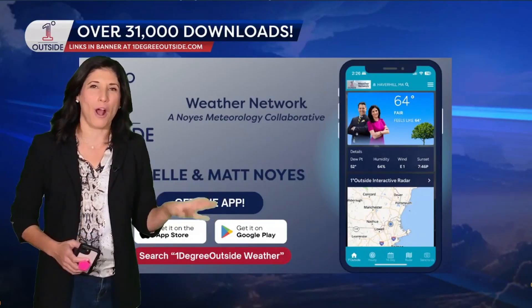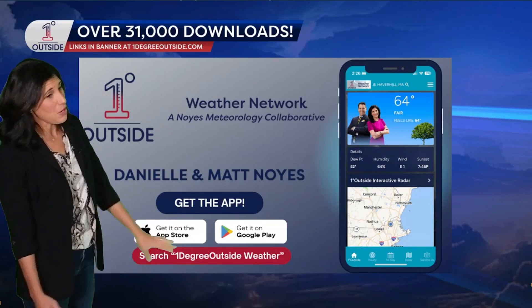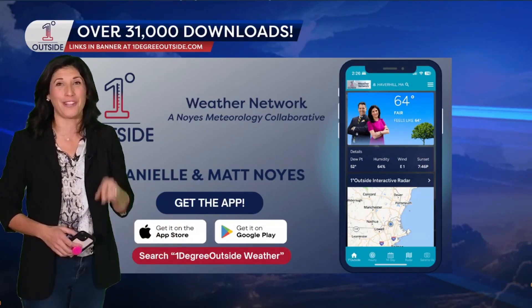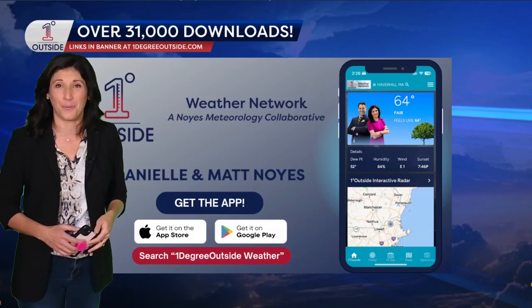All of this storminess you can watch on our app — it's free in the App Store and Google Play. Just search 'Noyce 1 Degree Outside Weather.' And of course we'll keep you posted on our website, 1degreeoutside.com, and social media as well.